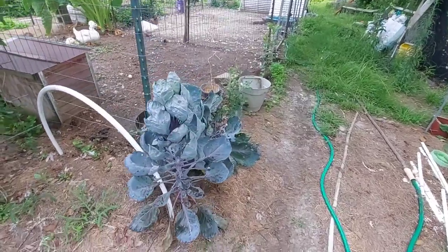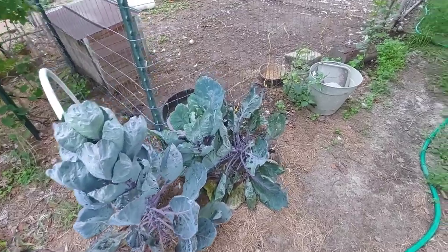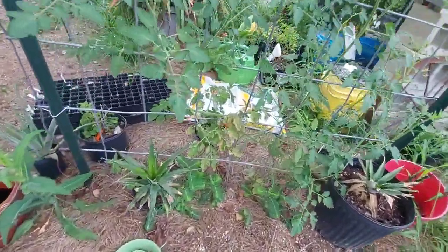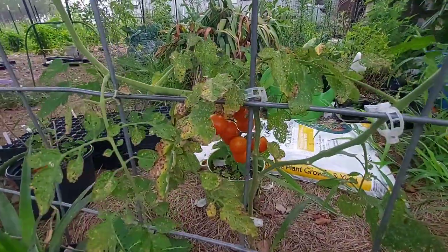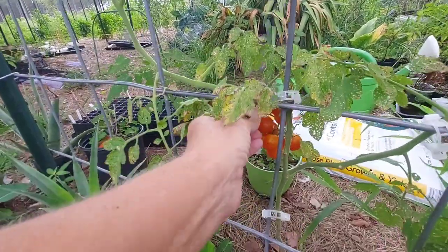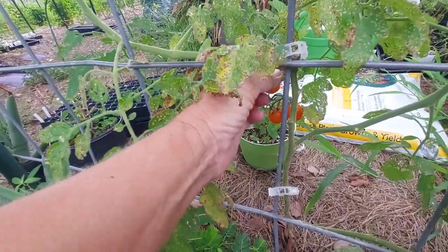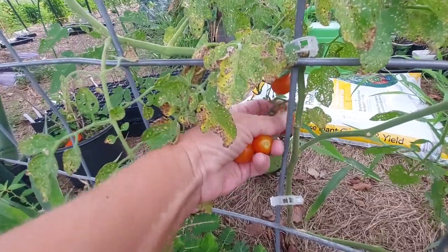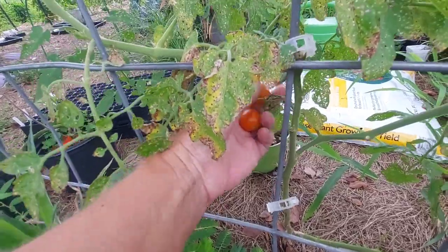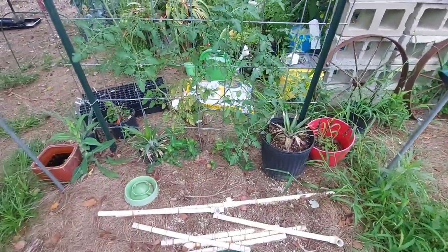Over here is some Brussels sprouts — we'll probably just end up taking those up, they've been there for quite a while and never really done anything. Over here is a volunteer tomato that I moved; it's got some cherry tomatoes on it. This one was a volunteer so I'm not quite sure what variety it is — it was a few feet from this spot and I just moved it to this area.